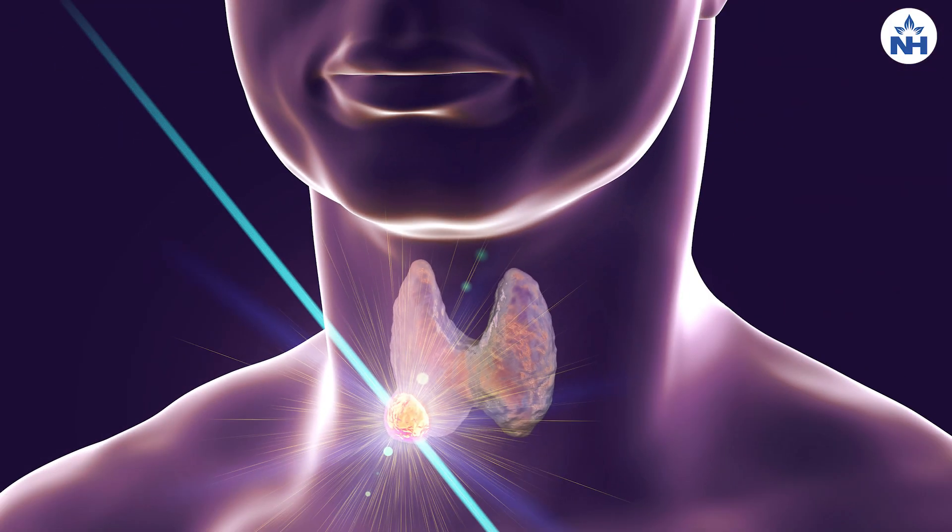Sometimes they overproduce thyroid hormone. Until recently, the standard treatment for thyroid nodules, when not controlled through medications, was a surgical approach where they perform a thyroidectomy.